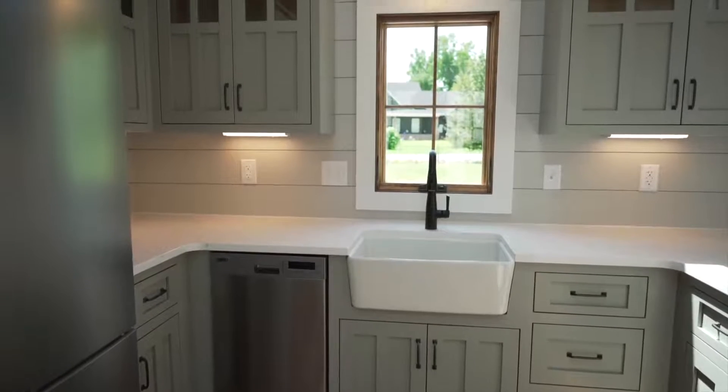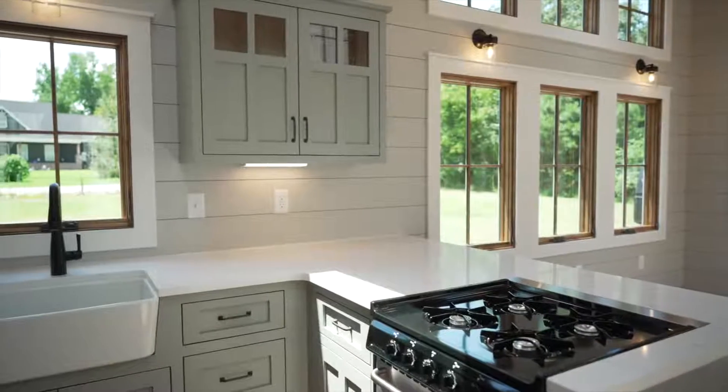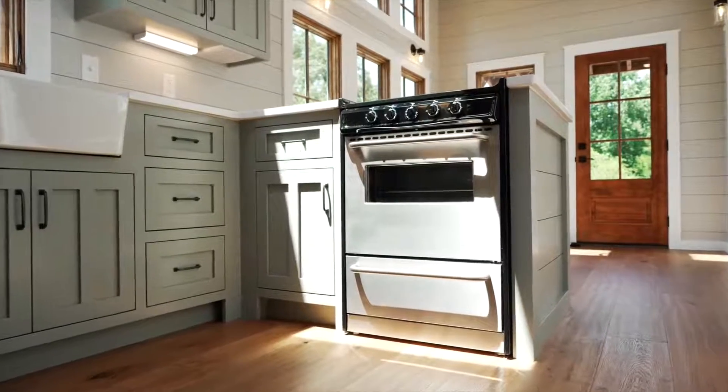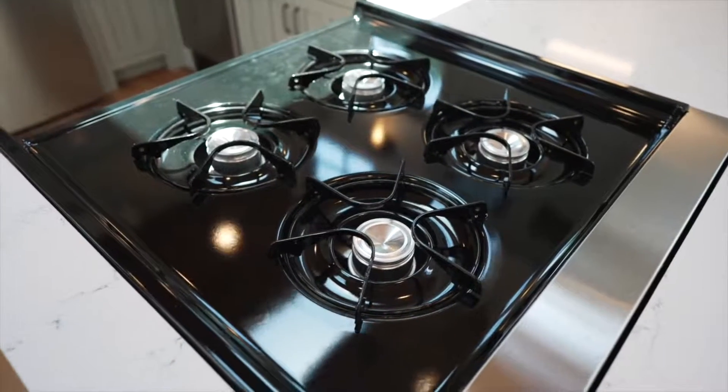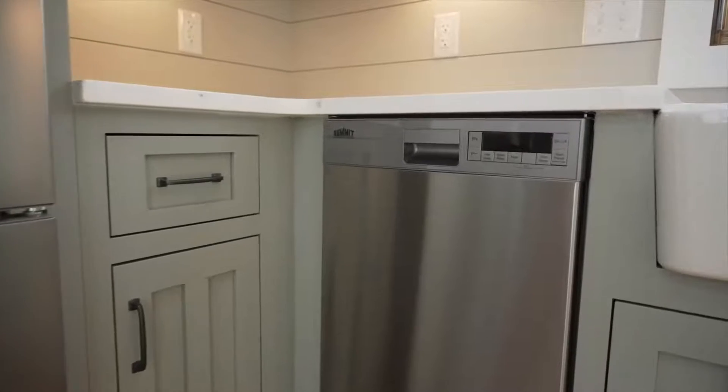Our kitchens are available with a lot of custom features to make them uniquely yours. This client chose quartz countertops and a warm green color for the cabinetry. Our tiny home kitchens feature a full appliance package with a 24-inch gas range and oven, a 28-inch refrigerator with a freezer on the bottom, and an 18-inch dishwasher.